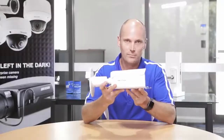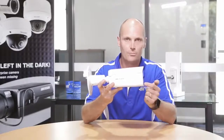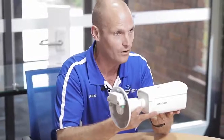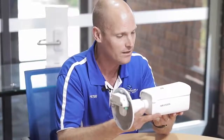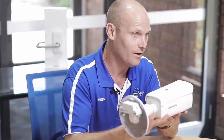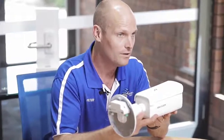We've also got a speaker built in and a strobe light at the front. So when we draw a line in the sand and we want to be notified when something crosses that line, this is smart enough to not notify us when it's an animal or just a tree moving in the background.